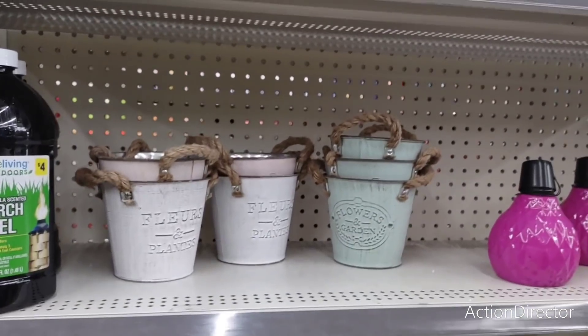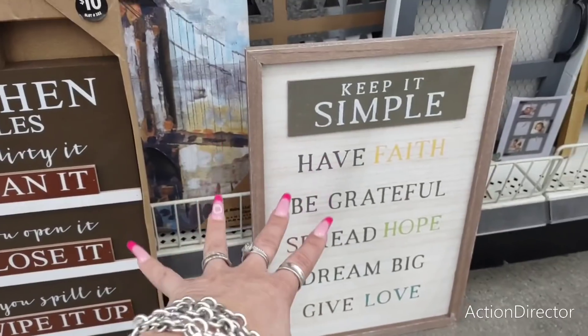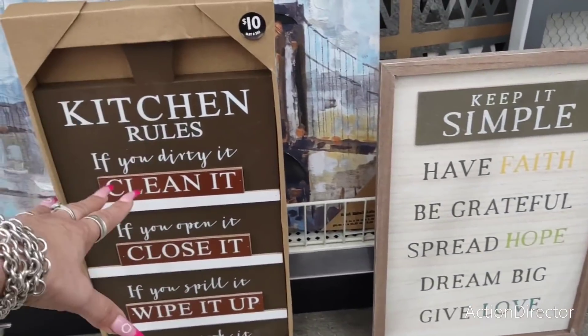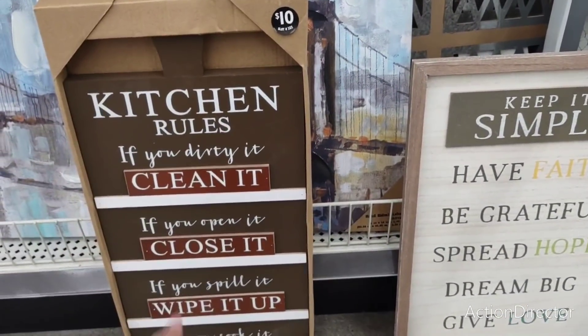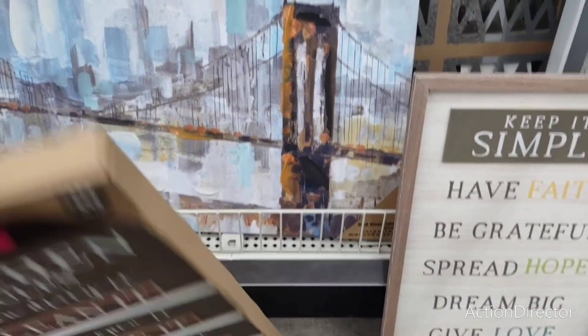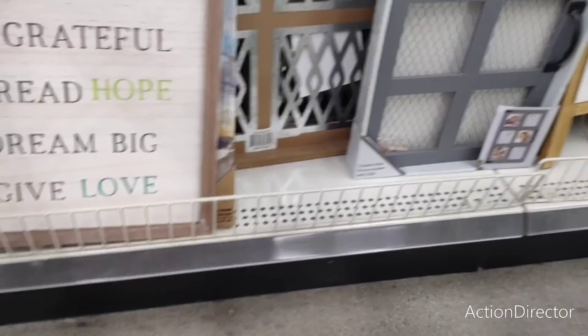Let's look at some wall decor. 'Kitchen Rules' is ten dollars — 'Keep it simple, have faith, be grateful, spread hope, dream big, give love. If you dirty it clean it, if you open it close it, if you spill it wipe it up, if you cook it share it.' Cute, not bad for the prices. This one is six dollars — pretty good.